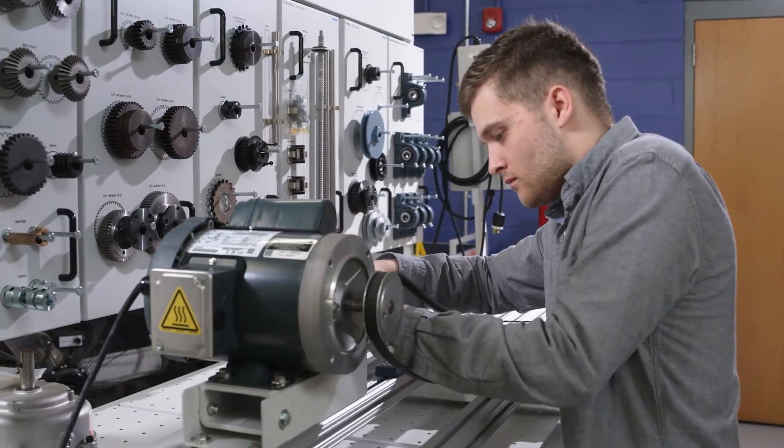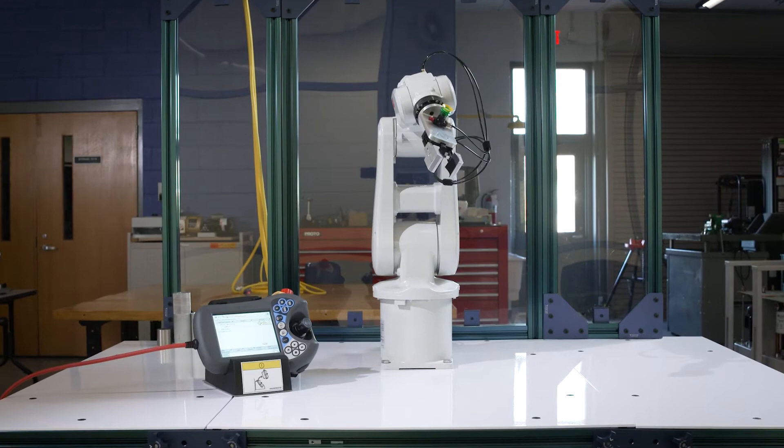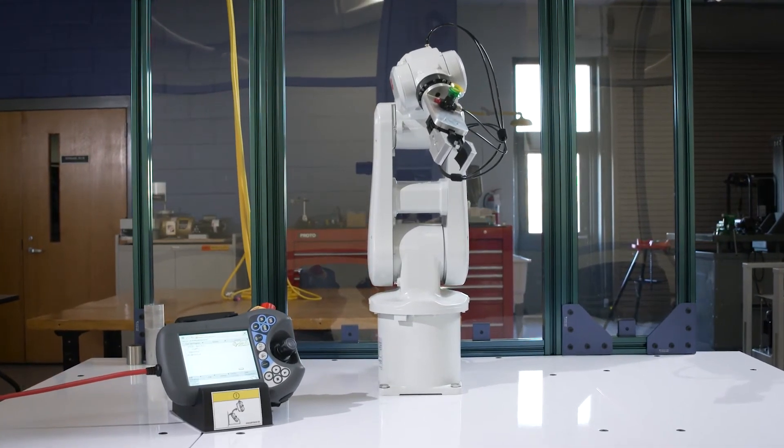We've gotten new motors and controls trainers, and we have our programmable logic controllers. Every student gets their own microprocessor to build their own little robot and learn how to program it, and we also have a robotic arm that we're going to integrate into that program as well.